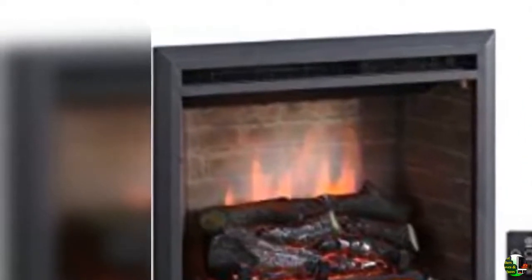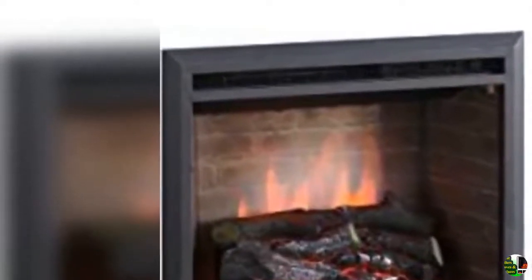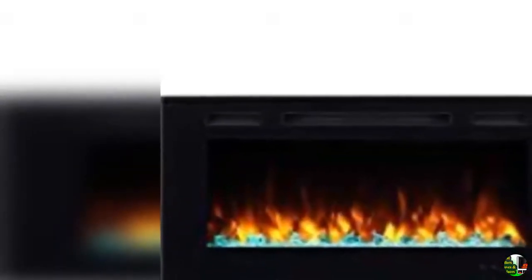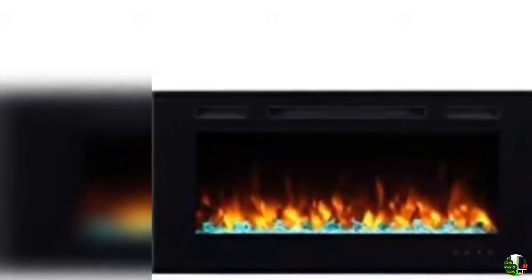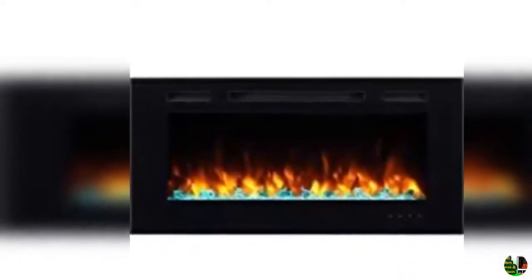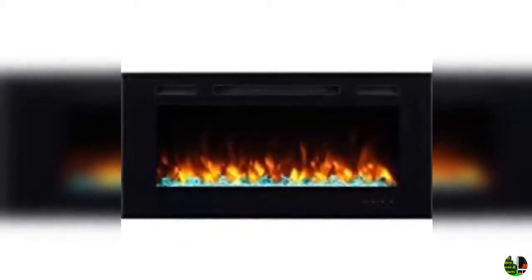8. Pleasant Hearth AN-1011 Alpine fireplace glass door, black, medium. 9. Jaxpeauty 41 inches large 1,500 watts room adjustable electric fireplace TV stand with remote control.